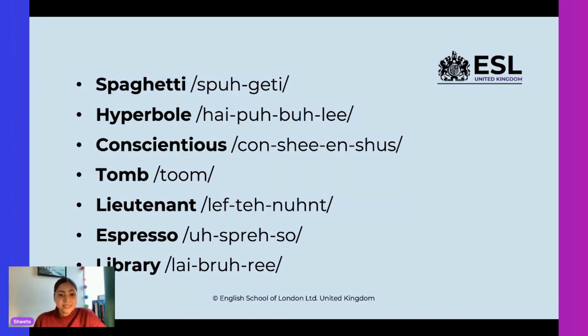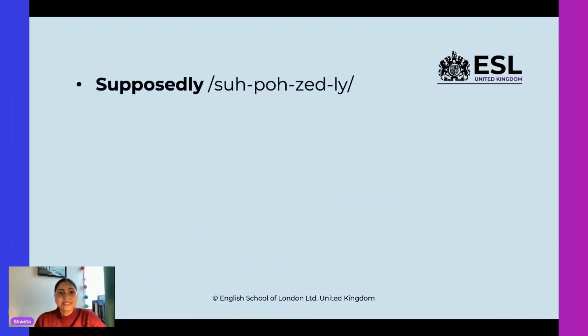Familiar with this word? But how do you say it correctly? It's called 'library.' We often make the mistake of calling it 'lib-ary,' but it's called 'library.' All right, let's go ahead. And this word is pronounced 'supposedly.' Can you hear it again? Supposedly. There's a sound — it's not 'supposably,' it's 'supposedly.' Okay, great.